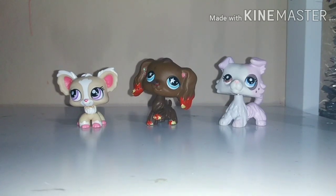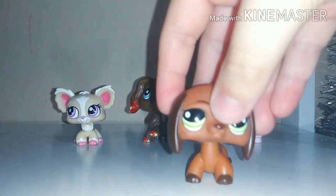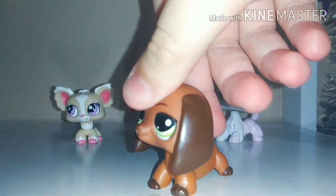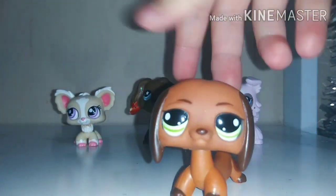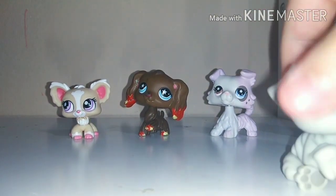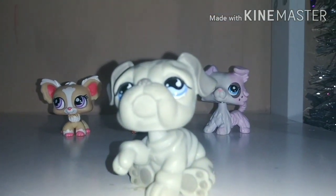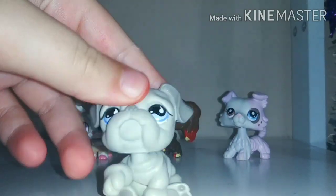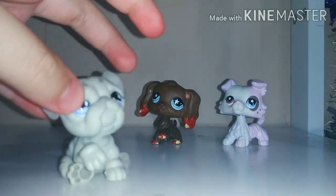This one is one of the newer ones I got from my friend — it's really cute. I use it as one of their moms or something. The next one is also one of the newer ones — this bulldog. I use it for like a teacher or something. It's in pretty good condition, not really any scratches.